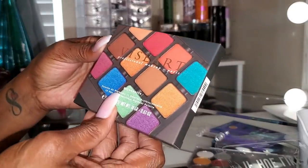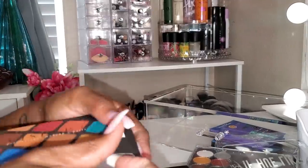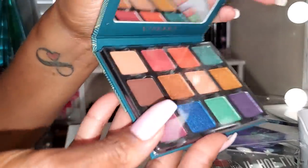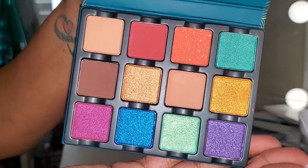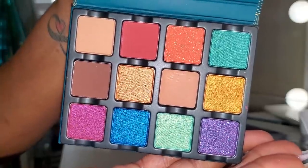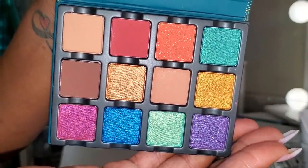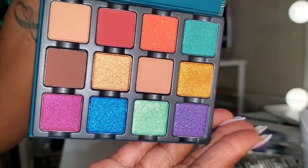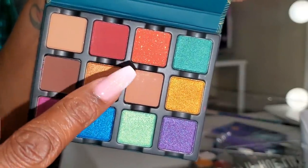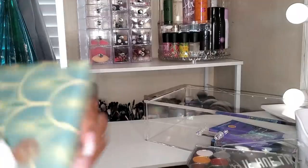I pulled my Viseart Bijouette palette. The camera won't do it justice — neither do pictures — this looks gorgeous in person. I love palettes that have warm or neutral tones and then pops of color in beautiful shimmers you can pop on your lid. That orangey shade with the little sequins in there — absolutely gorgeous. I'm going to go ahead and use that.